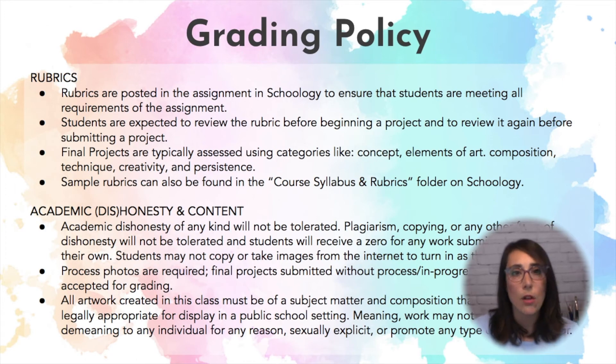Rubrics are posted along with the assignment in Schoology. Basically we look at a variety of criteria based on the assignment and they're all posted there. I do encourage students to look at them before beginning a project and before submitting a project to make sure that they have addressed all of the requirements of the assignment.